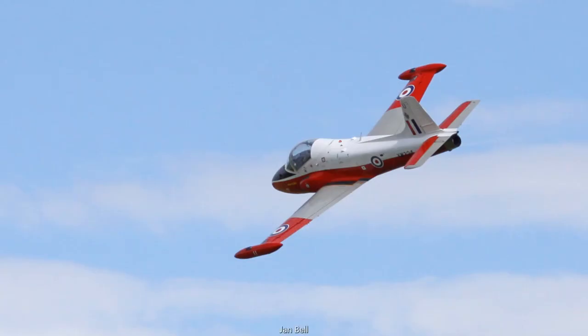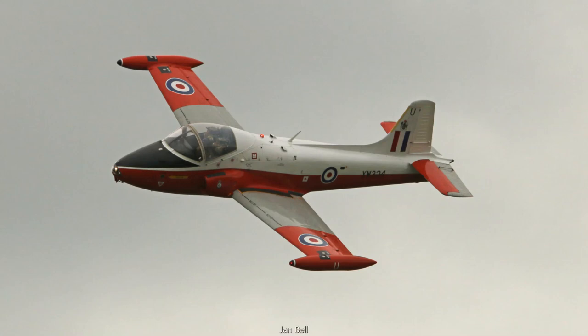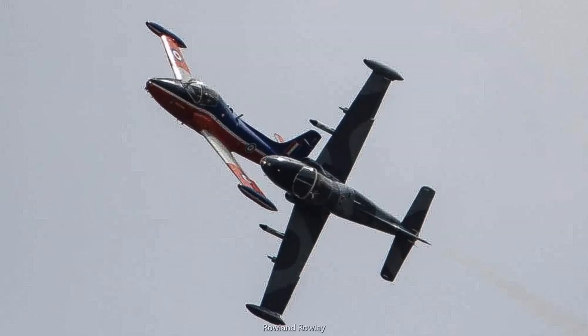The Jet Provost flew in the pilot training role with a number of RAF flying training schools, the RAF College, and the Central Flying School, and was also later used for fast jet navigator lead-in training at the Air Navigation School at RAF Finningley, now Doncaster Airport. It was eventually replaced in RAF service by the Short Tucano.